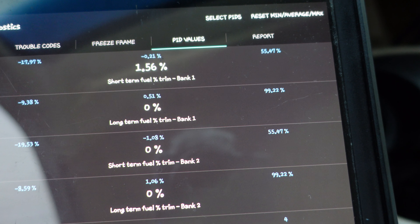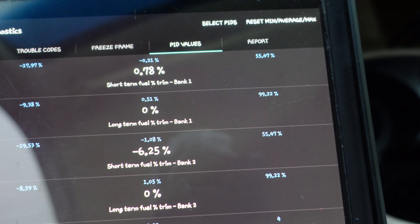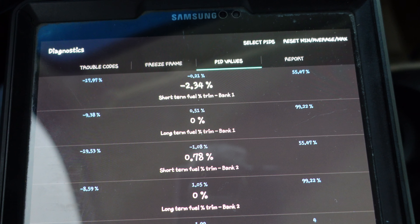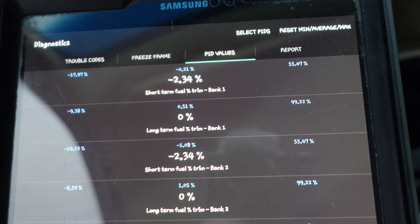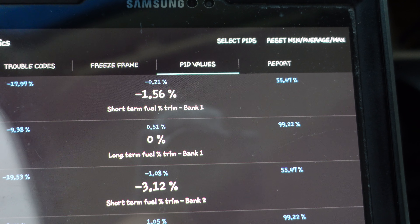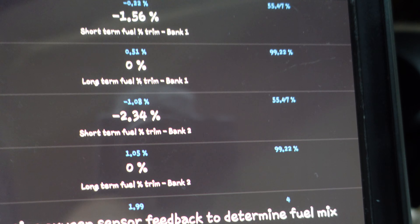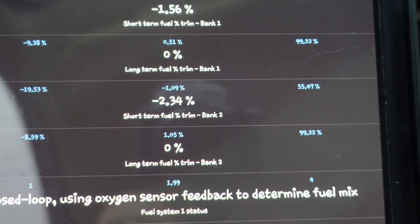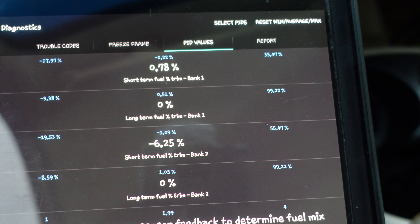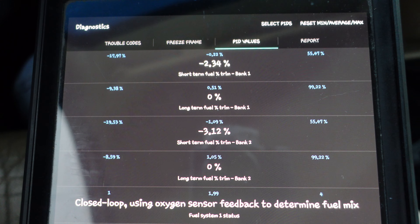My long terms are at zero and my short terms are doing what they're supposed to do, flip-flopping around based on what the oxygen sensor voltages are doing. I believe this thing is fixed. On bank one I'm running about half a percent leaner than the original factory tune would have expected, and on bank two about 1.05 percent leaner. Not bad — I'll take that as a win. We are back to driving this baby and I am very happy with it.